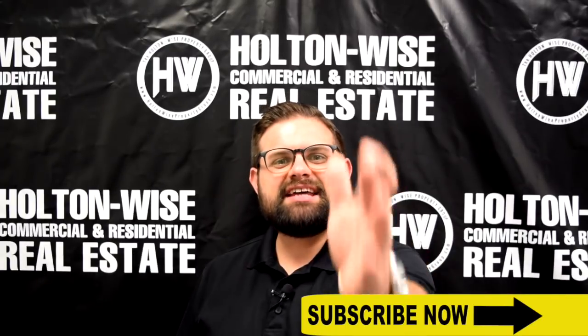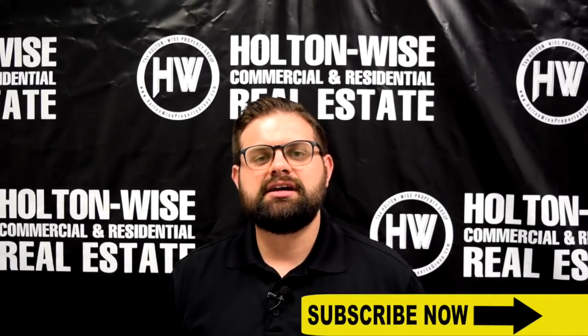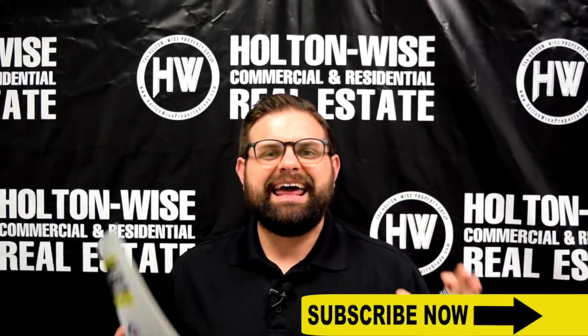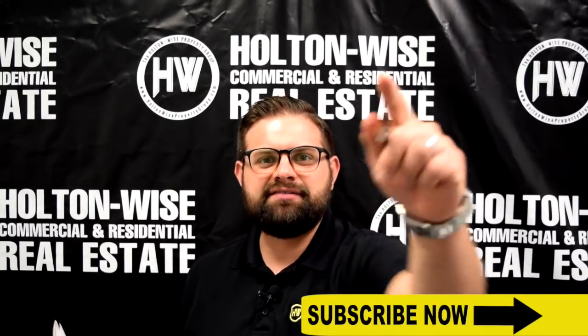Hey, James Wise from Holton Wise. Today's investment opportunity is going to check all the boxes. I love the neighborhood. It's my favorite type of investment. And on top of that, it actually comes with a five-year tax abatement. Let's dive in.